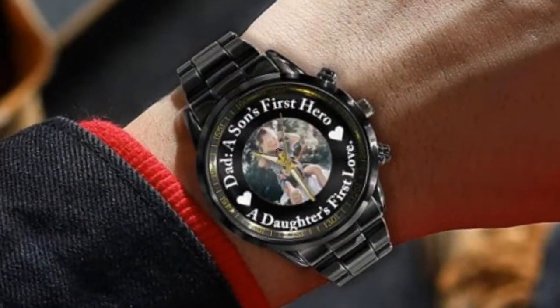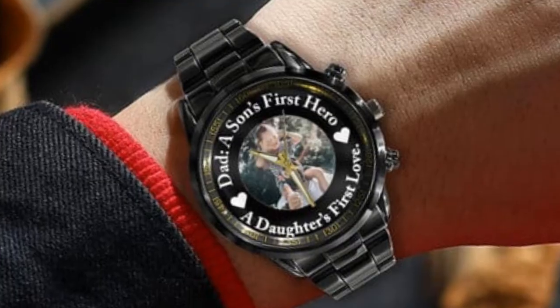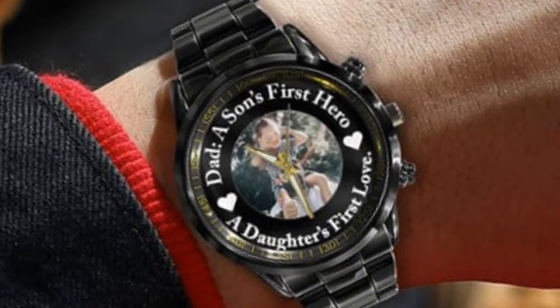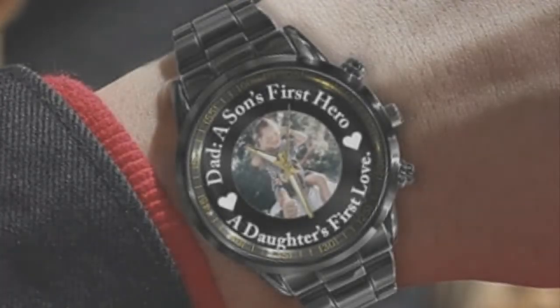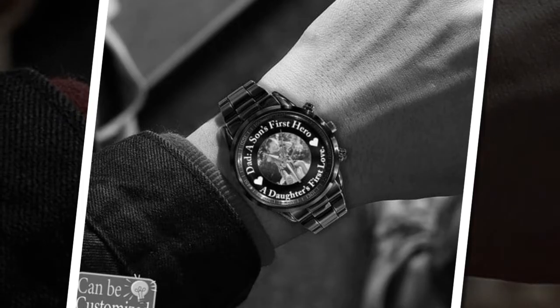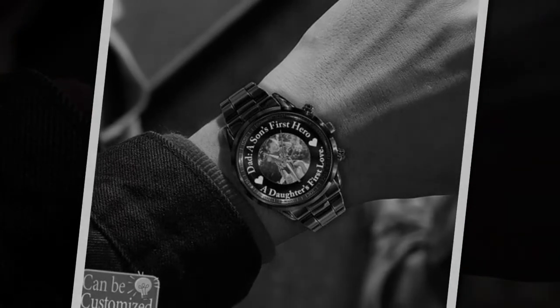Make this Father's Day one to remember with a personalized metal watch that he'll love. Order now and give him a gift that's as unique as he is. You will find the product link in the description and comment box. Thank you for watching the video till the end — please share the video and subscribe the channel. Thank you.